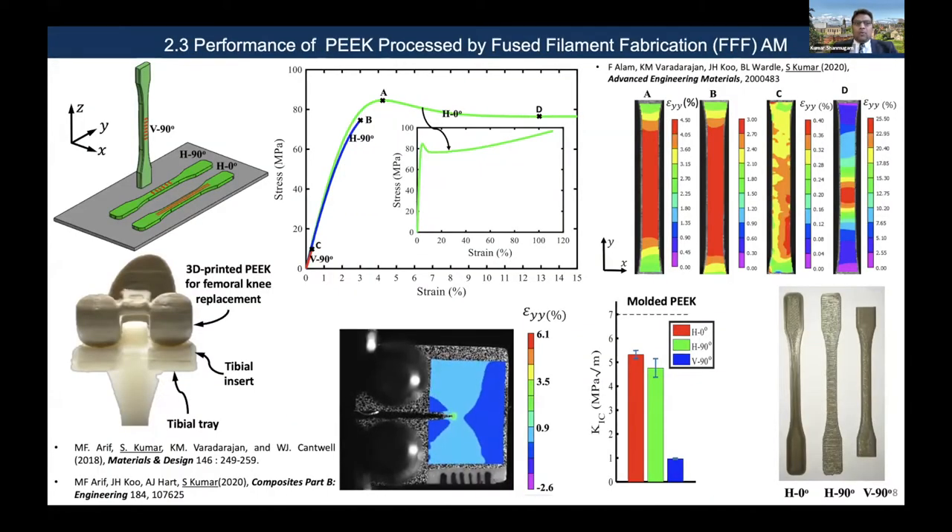Now I will move on to fused filament fabrication of PEEK material. PEEK is a high-temperature thermoplastic semi-crystalline polymer that processes at about 345 degrees centigrade. Therefore, processing of PEEK by fused filament fabrication is difficult. People have looked at selective laser sintering of PEEK powder, which is doable but expensive. In 2018, we explored FDM PEEK to look at its basic mechanical characteristics as a baseline study for our subsequent work on nano-engineered PEEK.